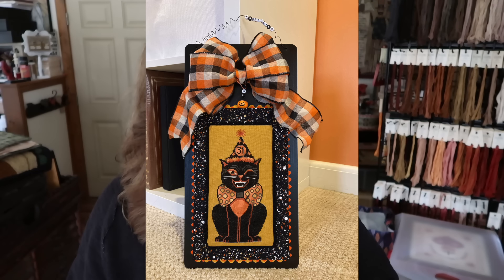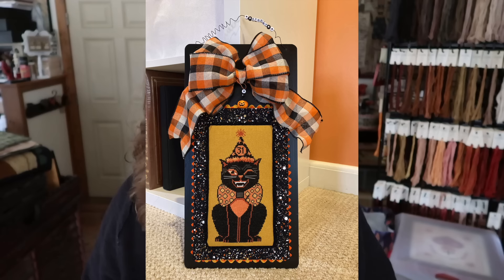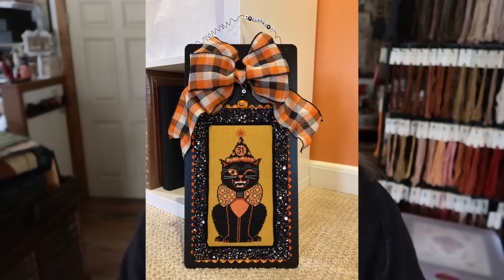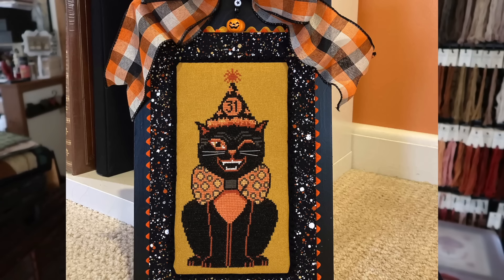Next we have Kimberly Marshall. She stitched a sweet little vintage-looking Halloween cat from my Hello Halloween book. She said: 'Good morning Teresa. Just watched your new video — love, love, love your new paintings. I wanted to share a finished piece with you. I gifted it to a good friend of mine who is a big Halloween person. I used all the called-for colors on 32-count mustard. I just love the way it turned out.' Oh my gosh, her finish is so cool! Thank you, Kimberly, for sharing that with us.